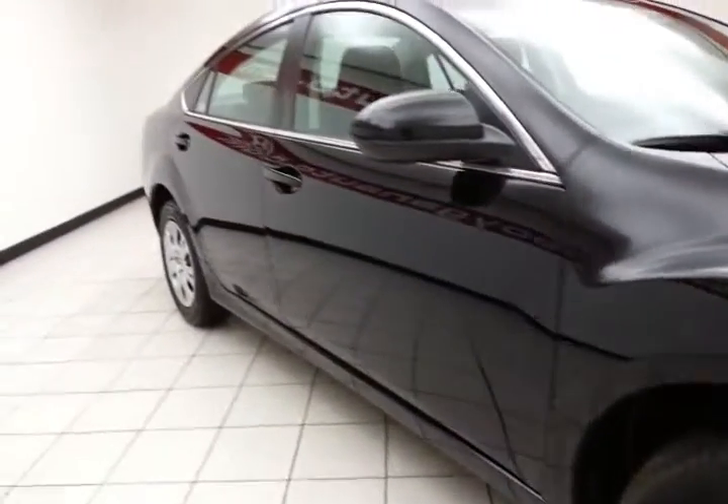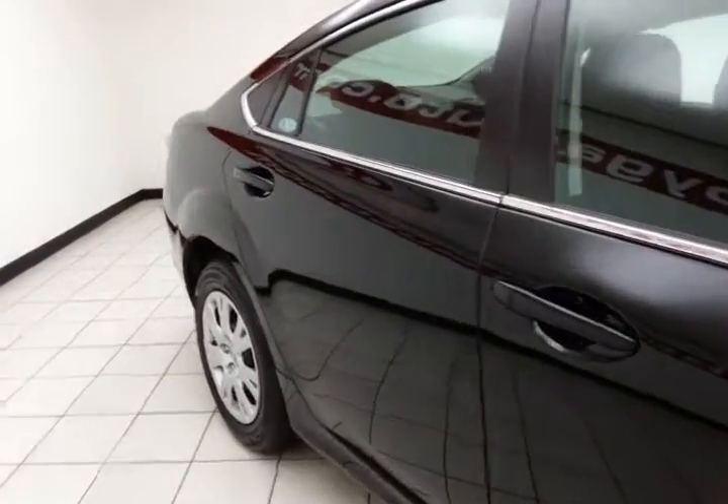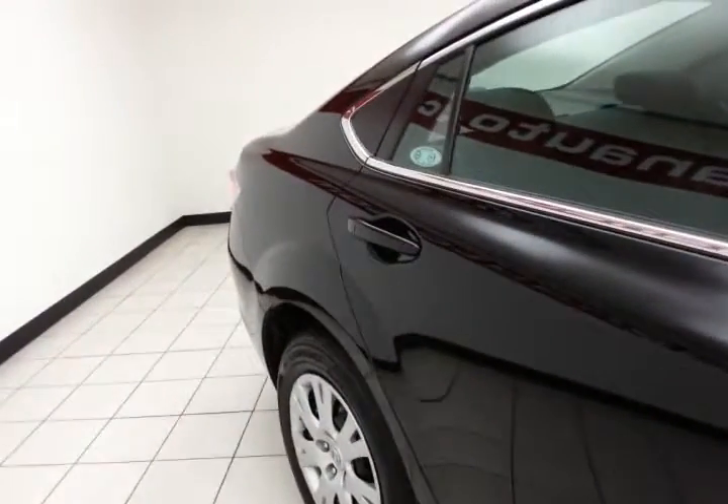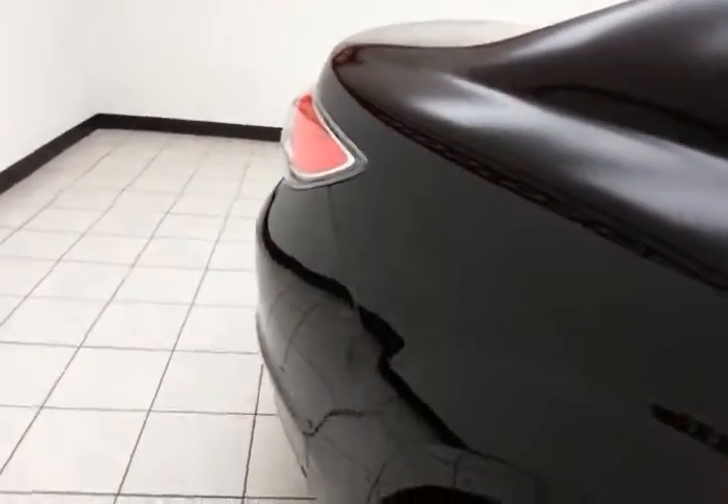16-inch wheels and a full complement of safety features in the Mazda 6, including side airbags throughout, traction control, and electronic stability control — all helping to give it a perfect 5-star front and side government crash rating.